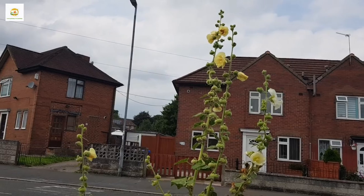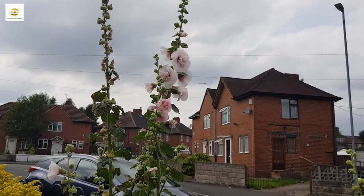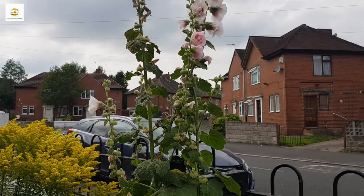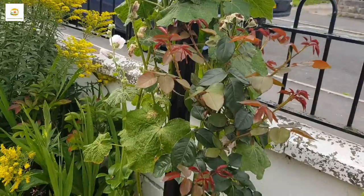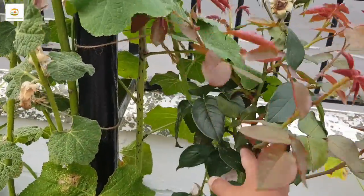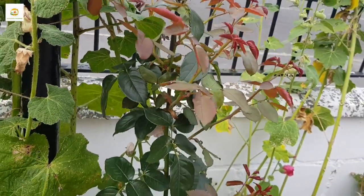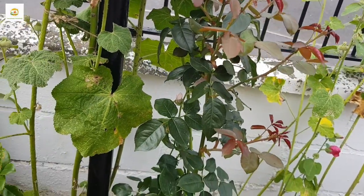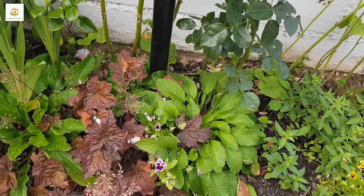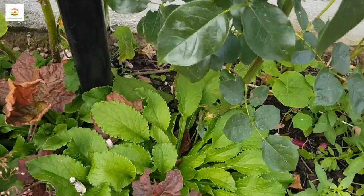Here are my hollyhocks which are nice and tall, looking fresh this year — they like sunshine and hot weather and are doing really well. Last year they started blooming and it rained and rained and they just did not look good. Here is my climbing rose Compassion which had a few blooms — it is still a young plant. I want this to fill the other side of the fence; it has grown quite a lot this year and hopefully in coming years it will fill the fence.